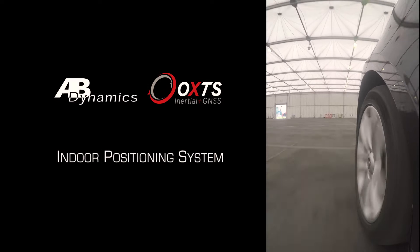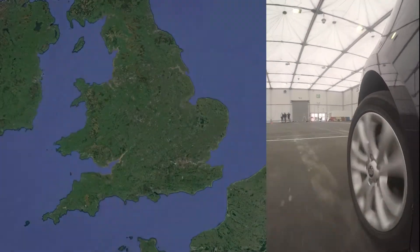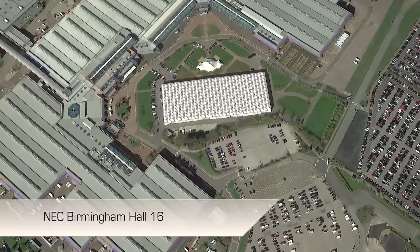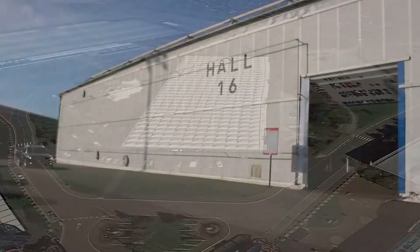The indoor positioning system from AB Dynamics and Oxford Technical Solutions replaces GPS with a simple and precise absolute correction system. Here we are testing at the National Exhibition Centre in Birmingham, allowing us to test indoors under repeatable, controlled conditions.